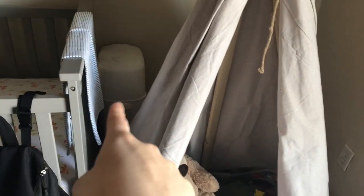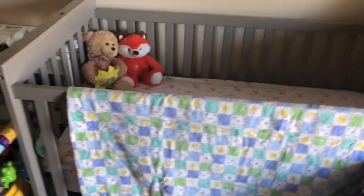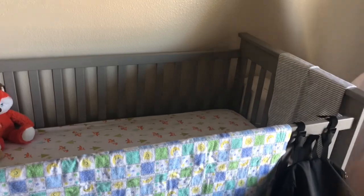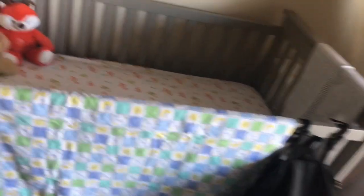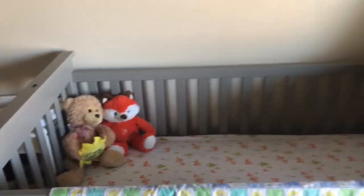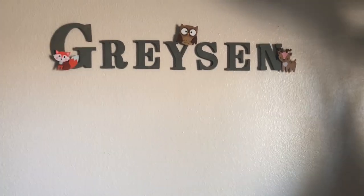Behind here we have a little sand castle that my mom won at work. Then we have a diaper genie, which also my son's godmom gave us. Then we have his crib, which we got at Walmart — don't mind that spot right there, that's from when we were building the crib. His theme is actually foxes, and that's where his name is and how you spell it.